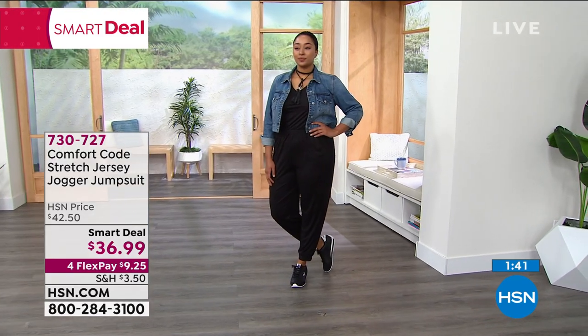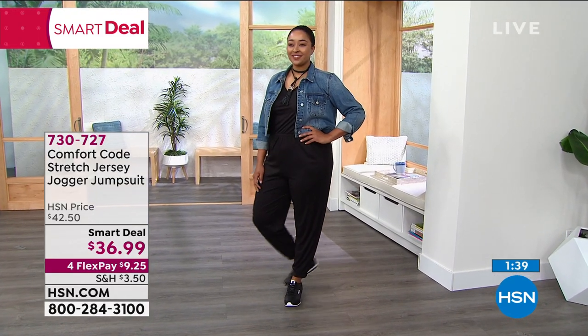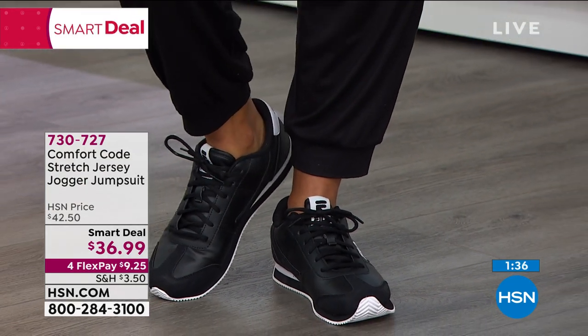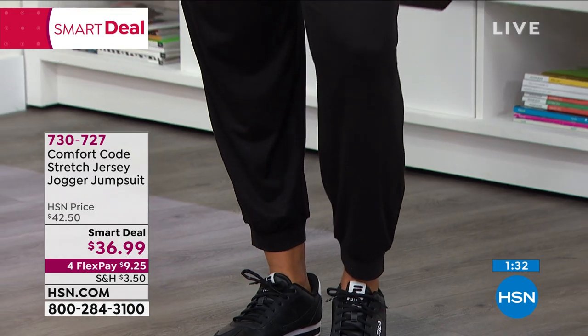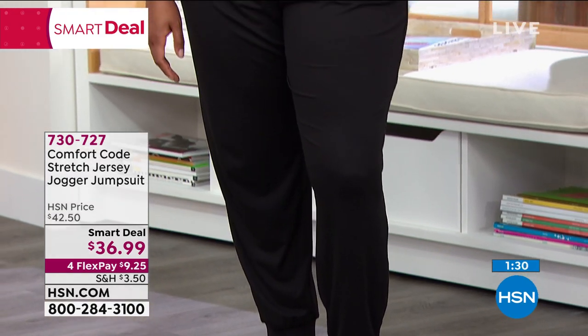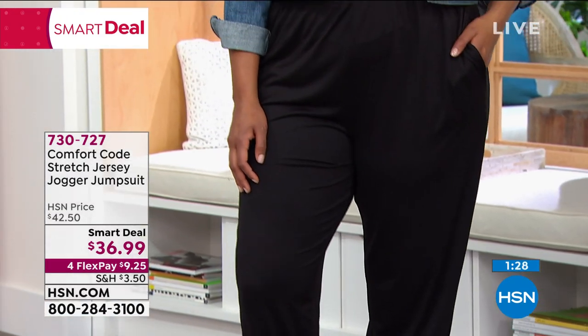It's comfort from the inside out. Those are all important premium upgrades that you don't find in a lot of garments. I love that Kenya is wearing it with a pair of sneakers — you can wear this with sneakers, flats, pumps, boots, anything.